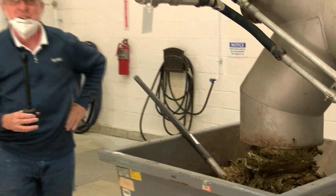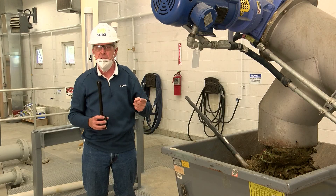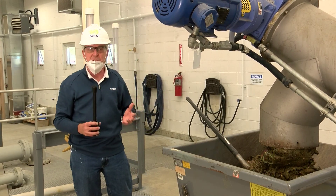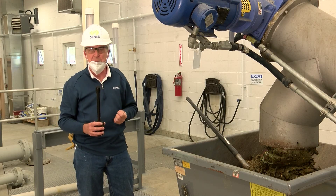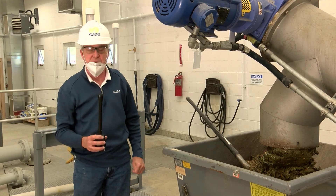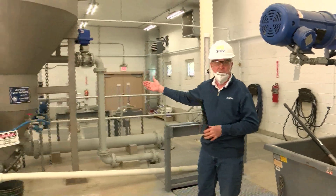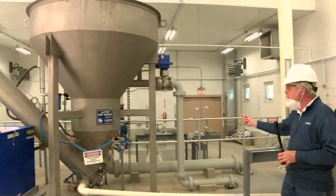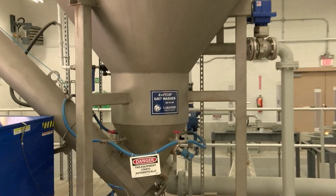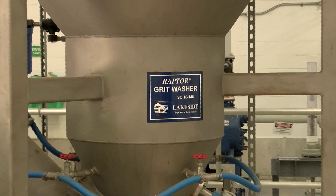You can imagine what this stuff does to pumps and all of our machinery in the plant. It clogs everything up, breaks equipment, and causes a lot of problems for the operation of the facility. On my right is part of our grit removal system, which captures sand, gravel, and small stones that come down the sewer lines and end up here in the plant.